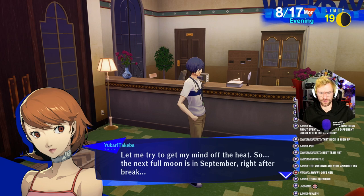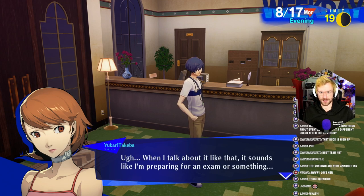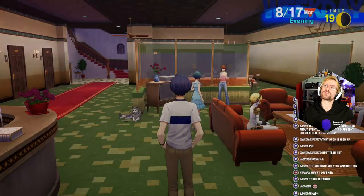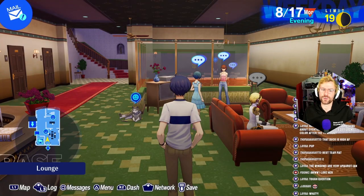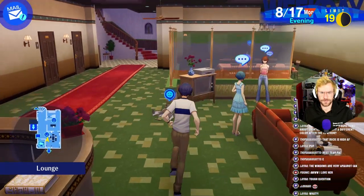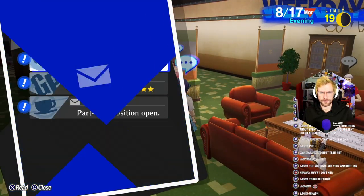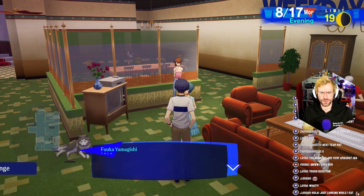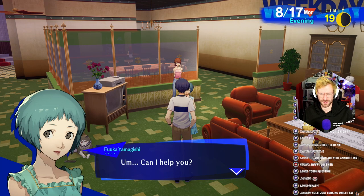It sounds like you're making the most of your summer vacation. The next full moon is in September, right after break. When I talk about it like that, it sounds like I'm preparing for an exam or something. But anyway, there are only four shadows left — we have to hang in there. If there's only four shadows, we typically have been fighting two at a time, right? So maybe there's only two more full moons.